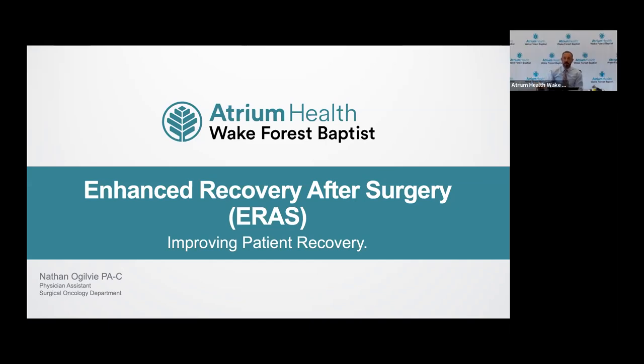My name is Nathan Ogilvie. I'm one of the physician assistants at Atrium Health Wake Forest, and I mainly work on the inpatient side helping patients recover. If you had a cytoreductive surgery with HIPEC, we've probably crossed paths. What I'd like to talk about today is enhanced recovery after surgery and improving patient recovery. We've talked a lot in these presentations about the science of tumor biology and targeting tumors, but the science doesn't end there — it also involves how patients recover after surgery. I'd like to start by congratulating and thanking all the patients who have recovered from this surgery, because your recovery is being utilized to help other patients recover better.